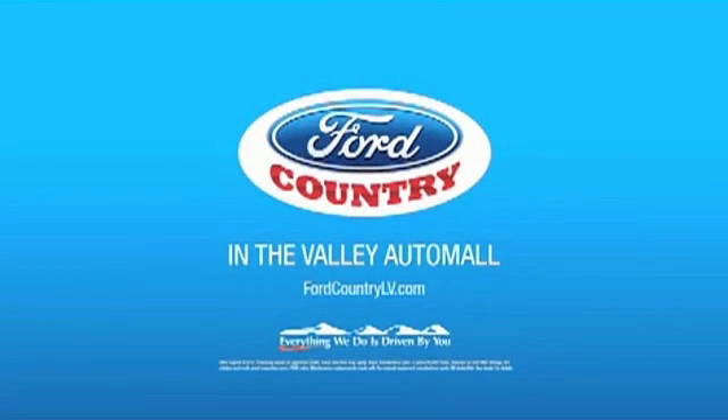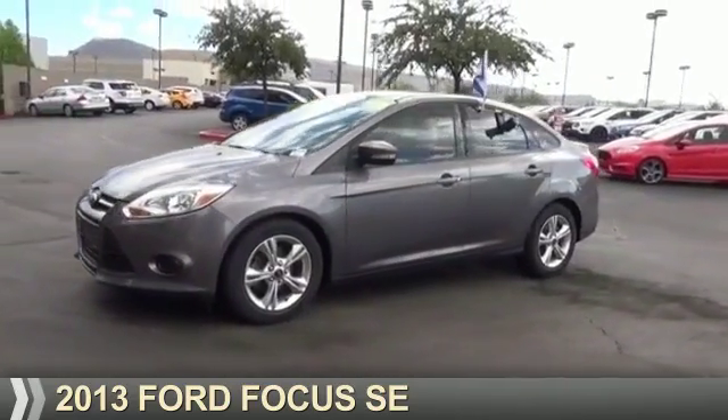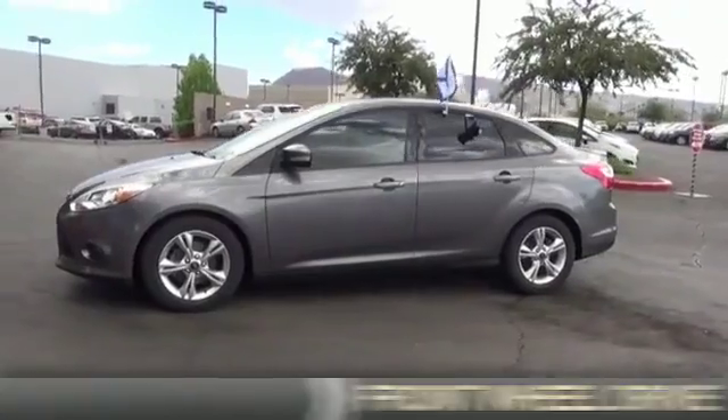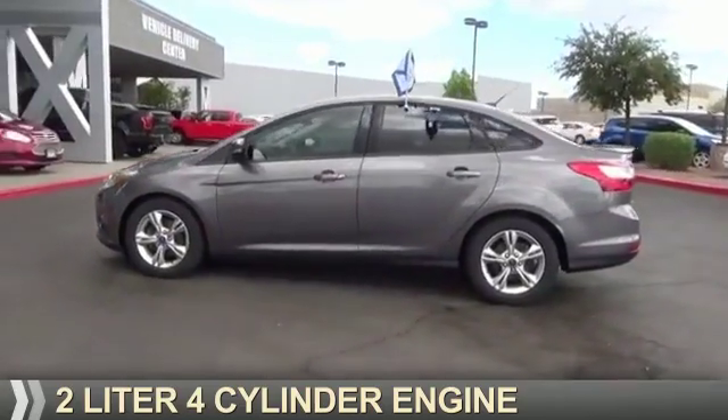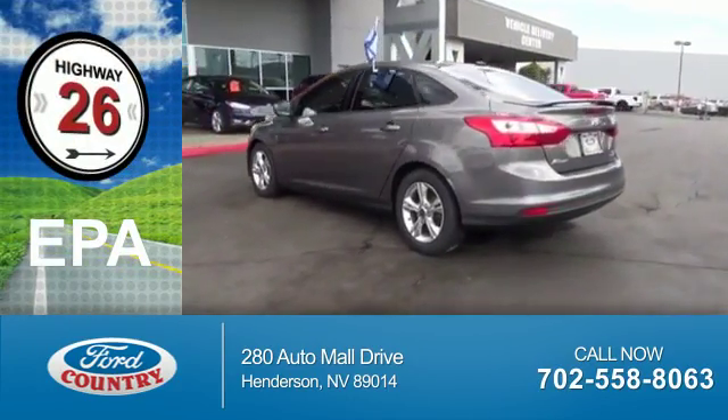Visit Ford Country in the Valley Auto Mall today. Presenting the 2013 Ford Focus. It's powered by front wheel drive and a 2-liter 4-cylinder engine. Great fuel efficiency — saves you money by requiring fewer trips to the gas station.